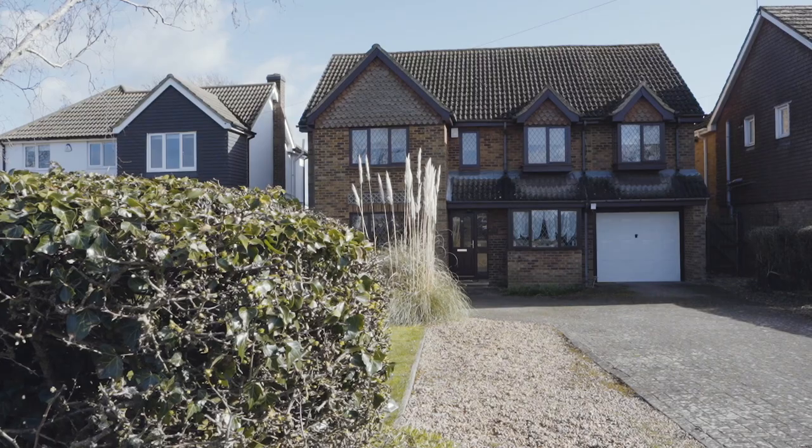Hi everyone, today we're in Rochenden on arguably one of the best addresses on Avenue Road, about to show you a beautiful six bed detached family home.